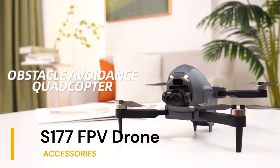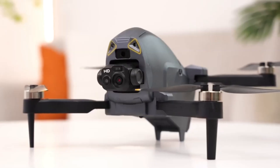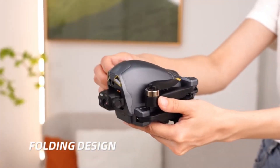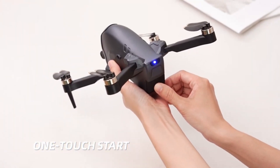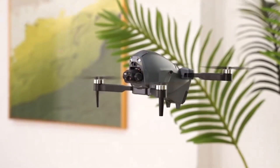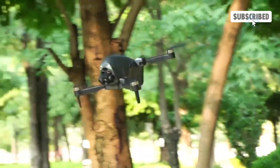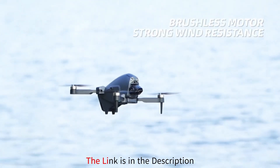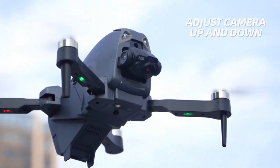Next on our itinerary is the S177 FPV drone with camera for adults 4K, a true game-changer in the world of aerial photography. Prepare to be awestruck by its dual cameras, including a groundbreaking 360 degrees obstacle avoidance feature, allowing you to navigate with unparalleled precision and confidence. With an impressive flight time of 45 minutes on three batteries, you'll have ample time to capture every breathtaking moment from the skies. But what truly sets this drone apart is its state-of-the-art brushless motor and 90 degrees adjustable lens, ensuring unparalleled control and versatility in capturing the perfect shot.